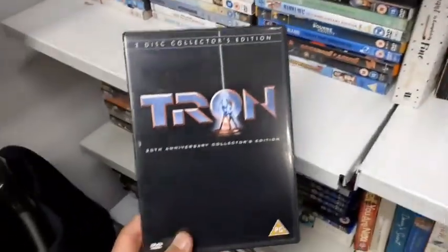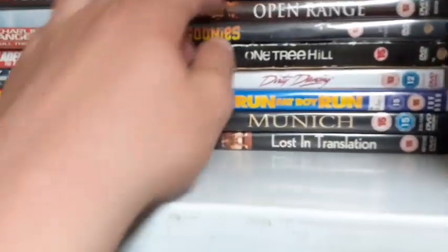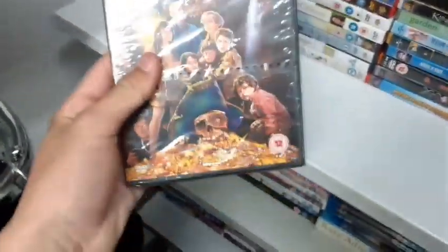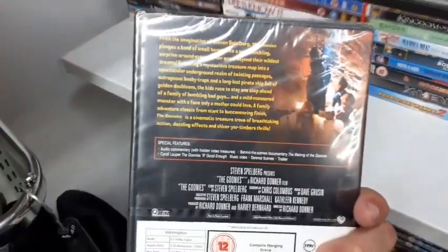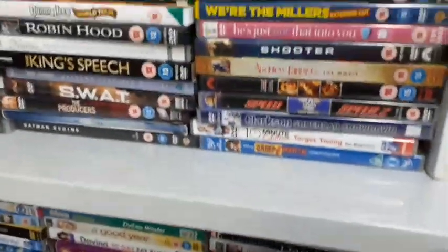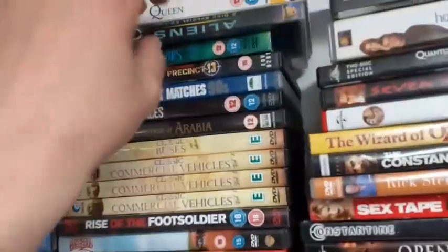Let's see what else they have. The Bourne Identity — fantastic movie. The Goonies — another fantastic movie. They have some good stuff but nothing I really need. Dirty Dancing. Oh — The Goonies brand new factory sealed, the full-length version, for one pound. I do have The Goonies in my collection but mine's not brand new factory sealed, and the full-length version — what does that mean? Added scenes? You know what, it's a pound, brand new factory sealed. I'm picking that up.